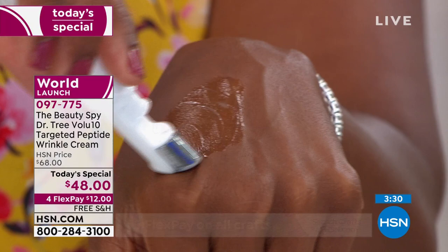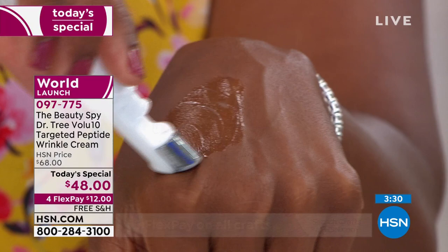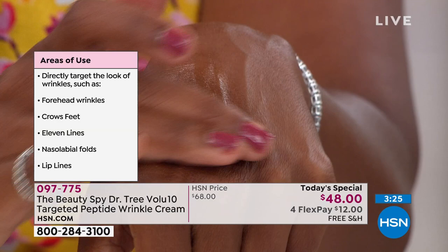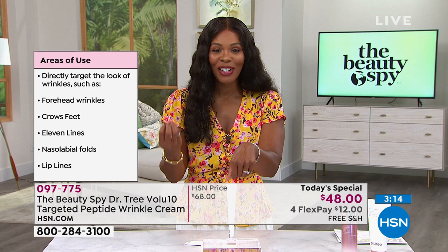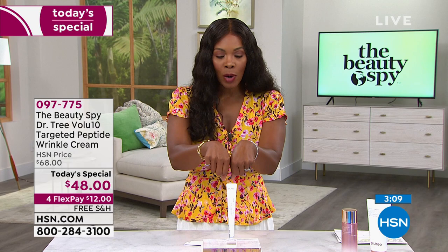I don't want you to use this and think of it as yet another step, because this is the step that when you use it and start to see those results, you're going to say why didn't I discover this sooner? Do you notice it's not sticky? It's not oily, there's no residue, there's no film on my skin.